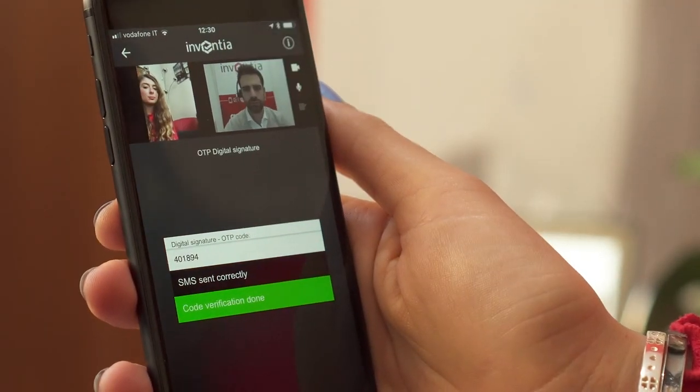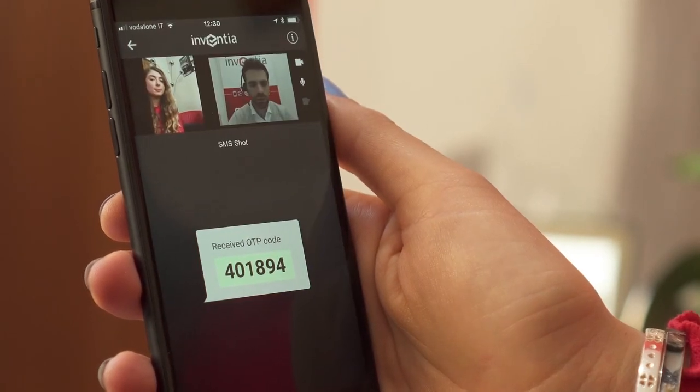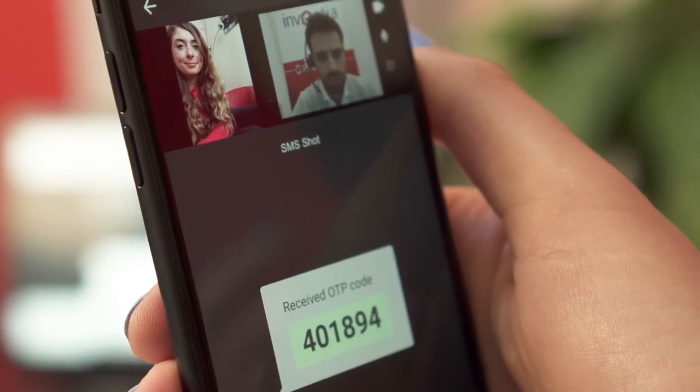ID Cert captures in a single screenshot on a mobile device both the face of the agent and that of the client with the OTP code in the center. This screenshot can be included in the recording of the session or filed as evidence of the coexistence of all key players during the process.